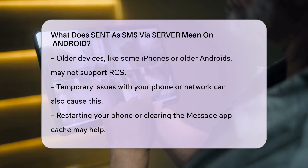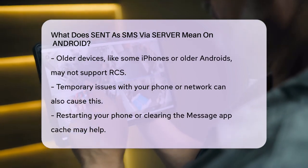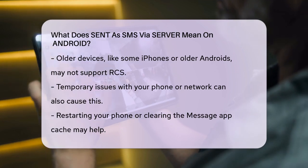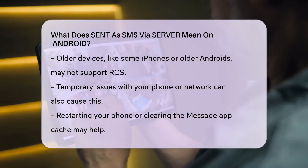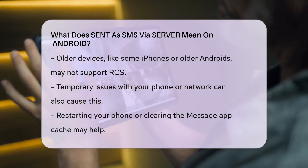Sometimes simply restarting your phone or clearing the cache of the message app can fix the problem. If you're experiencing this issue frequently, you might want to check your network connection. Your wireless carrier might be having some issues that affect messaging. You can also try resetting your network settings on your Android device, but make sure to back up your data first.